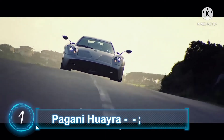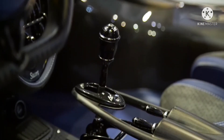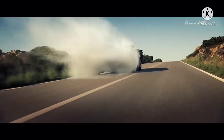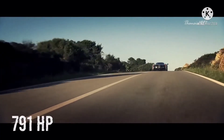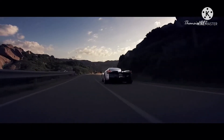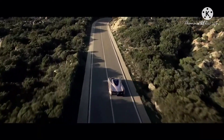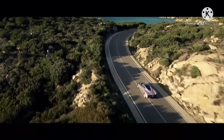Number 1: Pagani Huayra. Not only is the Pagani Huayra mesmerizing to look at, but also mind-boggling with a V12 that generates 791 horsepower. This car has not been crash tested by IIHS, NHTSA, or Euro NCAP — but then again, Pagani is not required to undergo the test anyway.